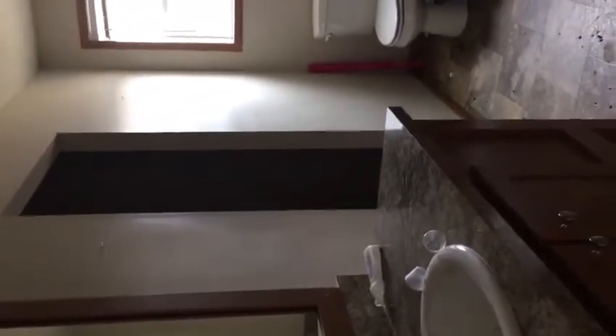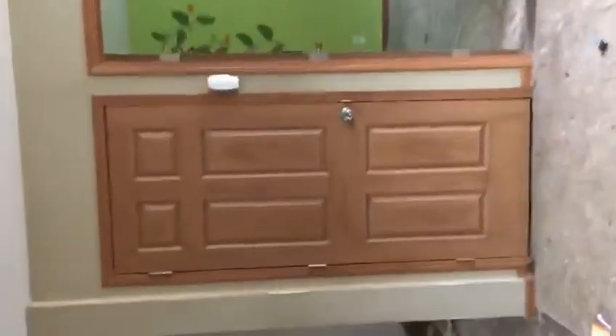The bathroom. And this door right here is the basement, which I've sent a video of, so I will send this over to you.